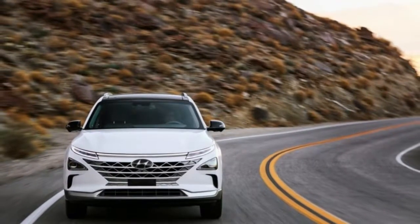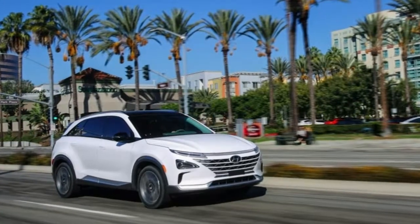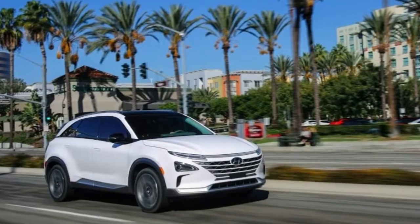Admittedly, that setup might be a little further down the hydrogen highway than we are at present. The Nexo will be available in select markets later this year.